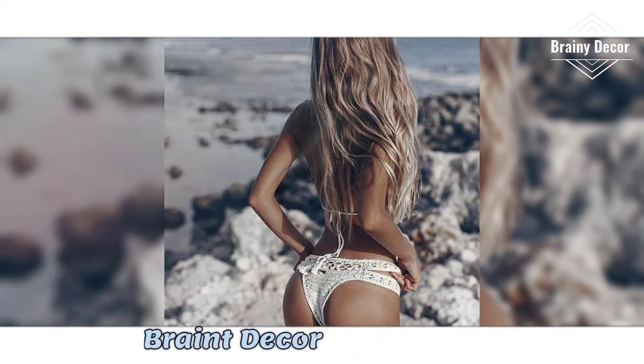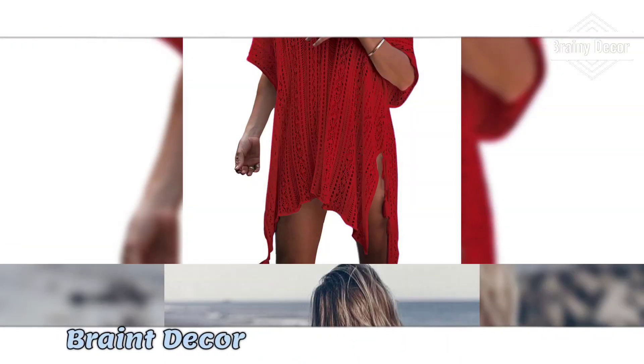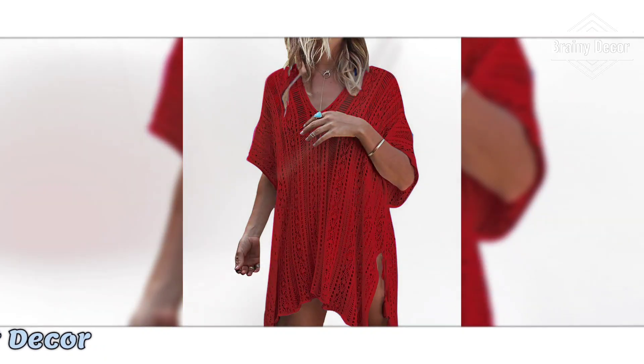Perfect for beginners and experienced crocheters alike, these designs are guaranteed to turn heads on the beach or by the pool.